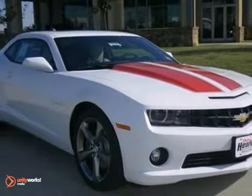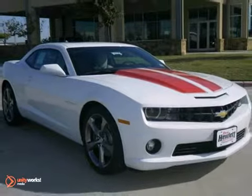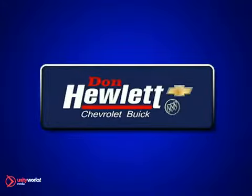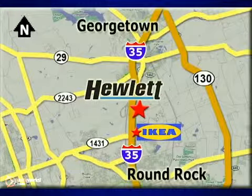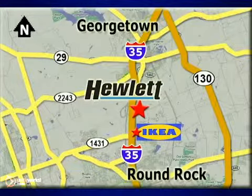So come on in and take a look for yourself. At Don Hewlett Chevrolet Buick, we make it easy. We are conveniently located at 7601 South I-35 in Georgetown, Texas.